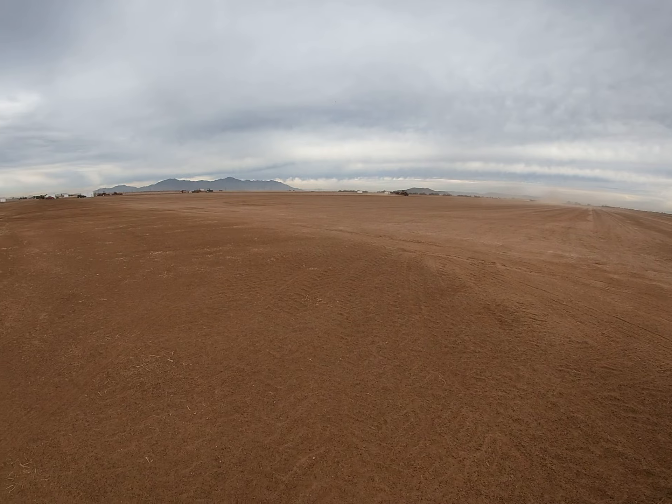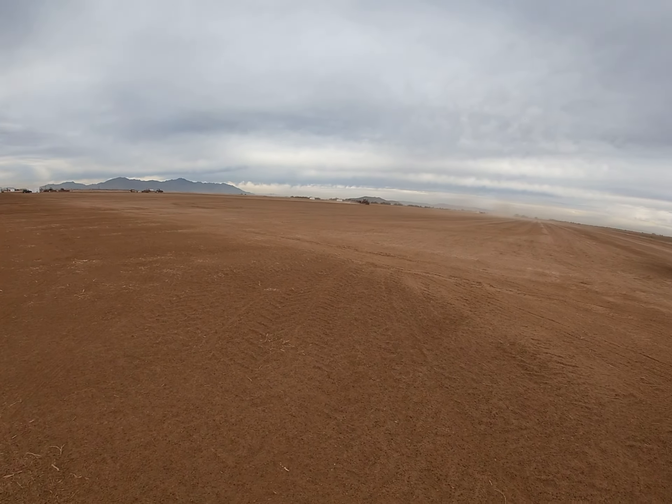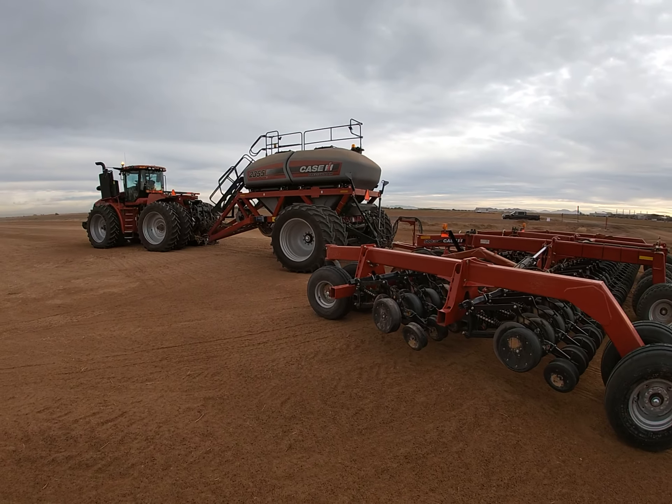This morning we're starting out at the planting and seeding station. We'll take some pictures and some short videos to show you guys what we have to offer right now.